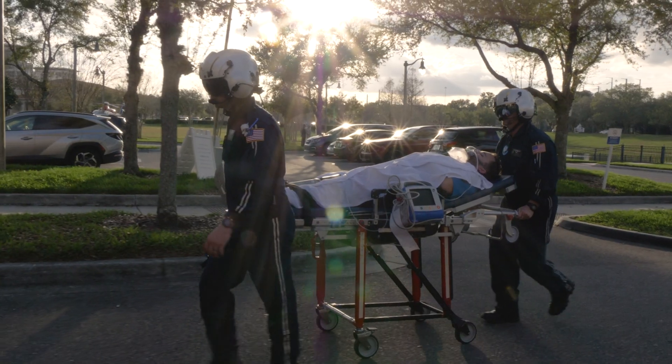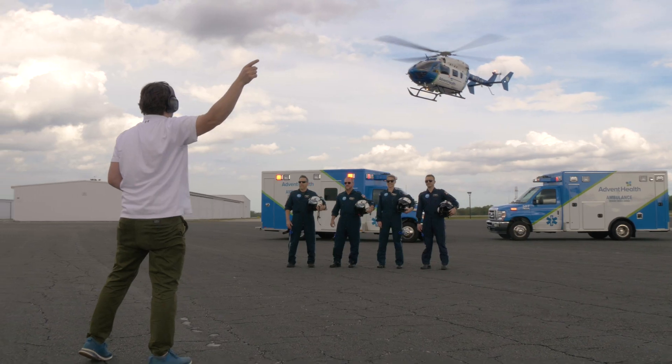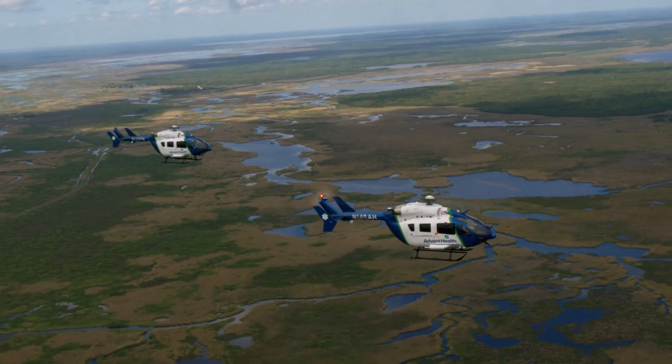We're here in Orlando, Florida with AdventHealth and the Flight One program. My name's Brent Hallman. Join me as we visit their operation and go flying across this great state in their Airbus helicopters.